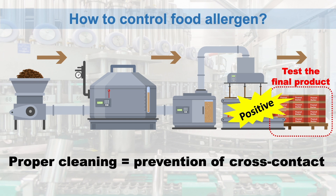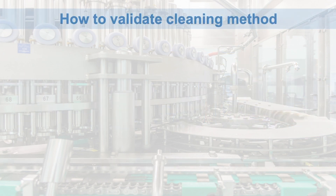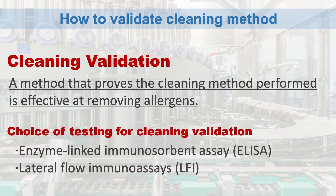To prevent cross-contact, a validated cleaning method is necessary. Now we understand the importance of testing the production line to prevent cross-contact. What kind of testing should we choose for cleaning validation? A cleaning validation is a method that proves the cleaning method performed leaves no allergen behind.